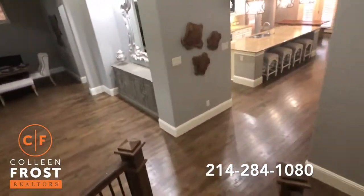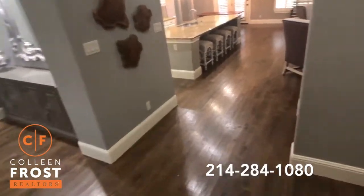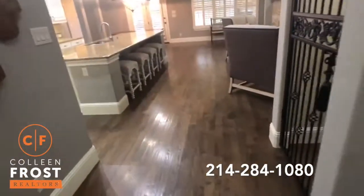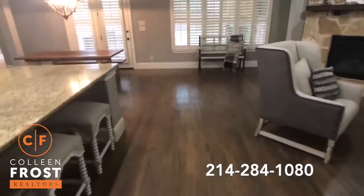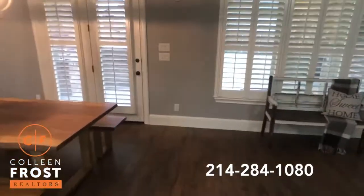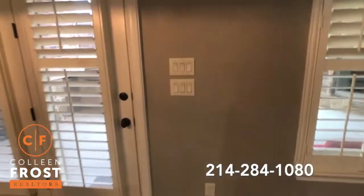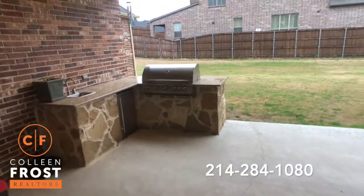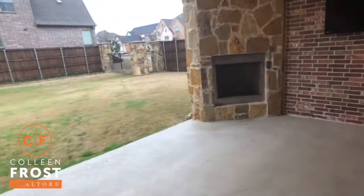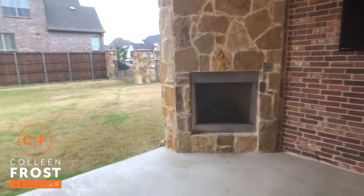I love the stain of the floors — it's kind of a light ash, very modern and chic, restoration hardware style. Not too light, not too dark — it's just perfect. And now I'm going to show you the third fireplace outside. We have our outdoor grill and then our third fireplace.